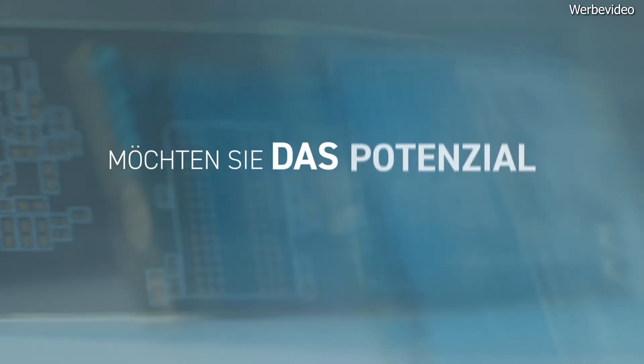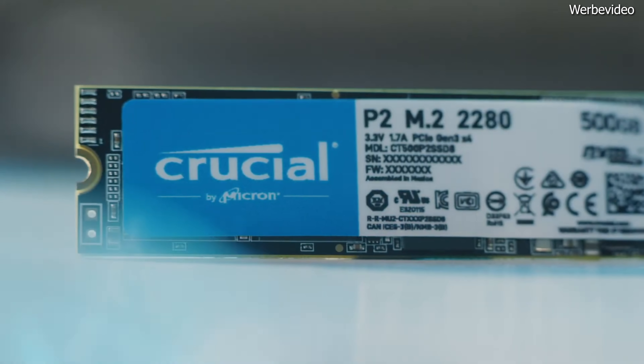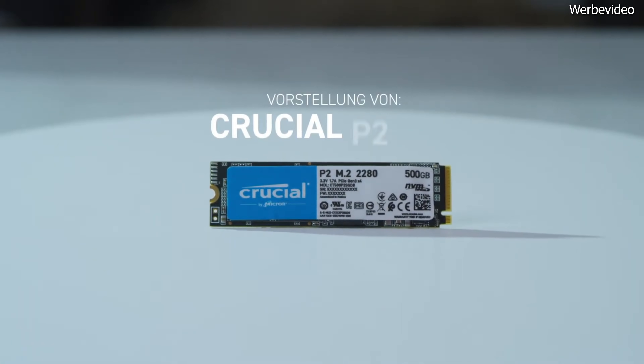Ein so modernes System wollen wir natürlich nicht mit einer langsamen und lauten HDD verunglimpfen. Hier kommt feinste SSD-Technik zum Einsatz. Aus Preis-Leistungs-Sicht sind PCIe 3.0 SSDs weiterhin die Technik der Wahl. In Benchmarks zwar spürbar langsamer als die doppelt so teuren PCIe 4.0 SSDs, in der Praxis ist davon aber nichts zu merken. Eine Crucial P2 mit 1 TB Speicher ist daher die SSD der Wahl.